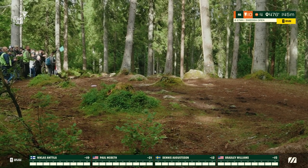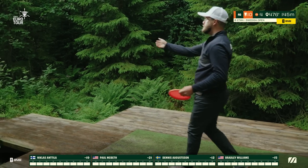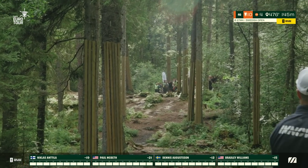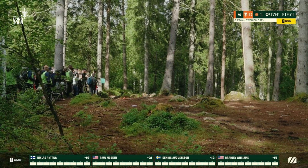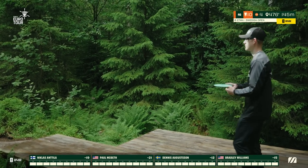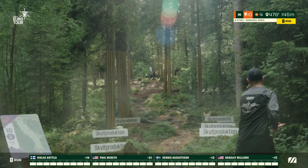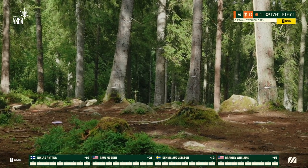Just a hair inside for Nicholas, but he squeaks by that last tree. That's a big difference between hitting that last tree and going inside — now he has a relatively easy chance for birdie. Bradley throwing a beautiful line, going with a putter there, just a very smooth thrower. Very good with angles and his disc always lands soft. He knows how to land them. Dennis just barely inside there.